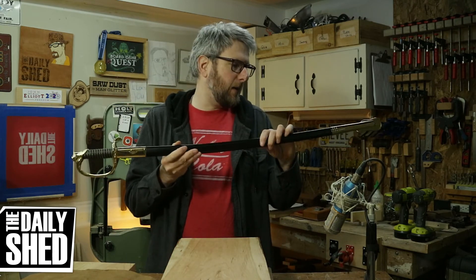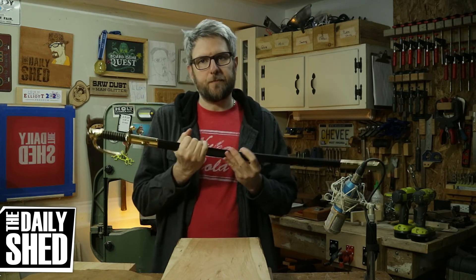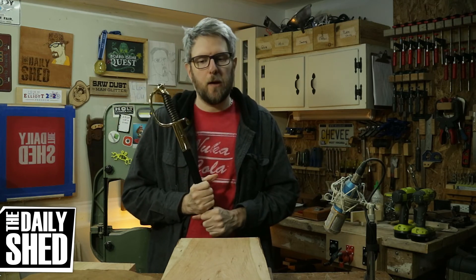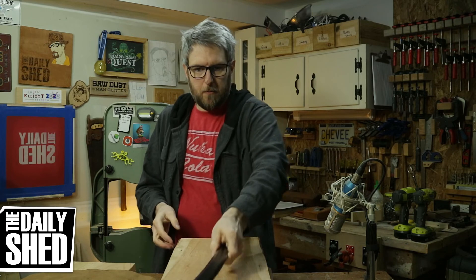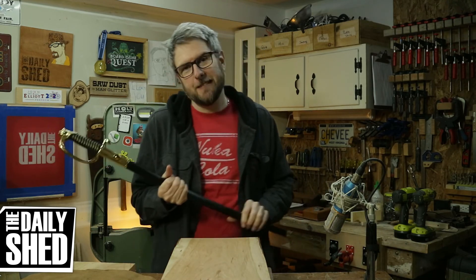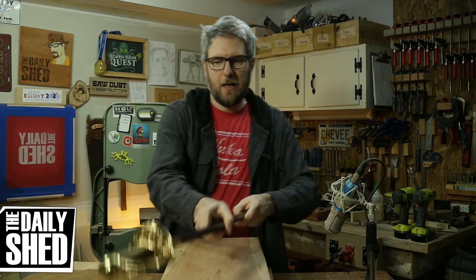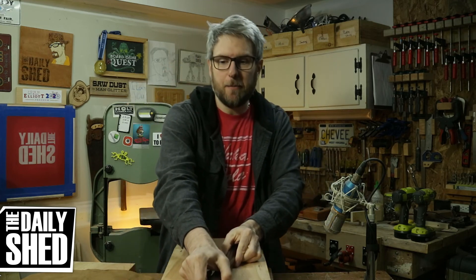Thank you to Em for buying me this amazing display piece. I now have to make a case — I want to make a display case that holds the scabbard and the sword and hang it up somewhere upstairs. It'll probably be made out of some of the cherry I have left over from this project. We shall see. So that's what I have for you today.